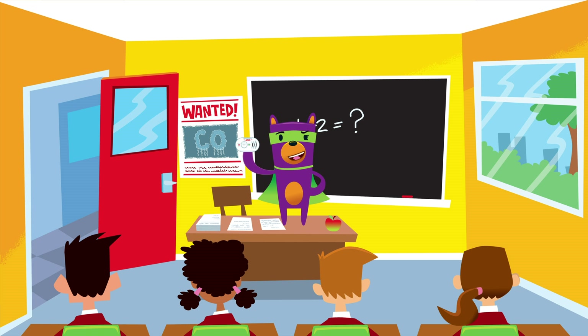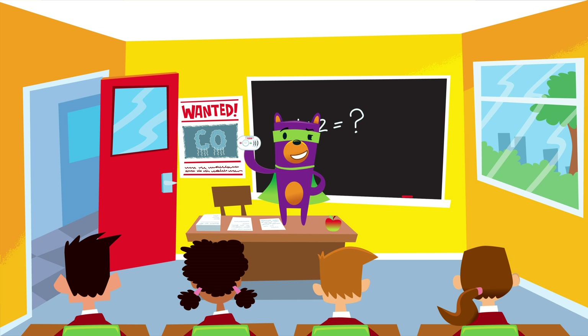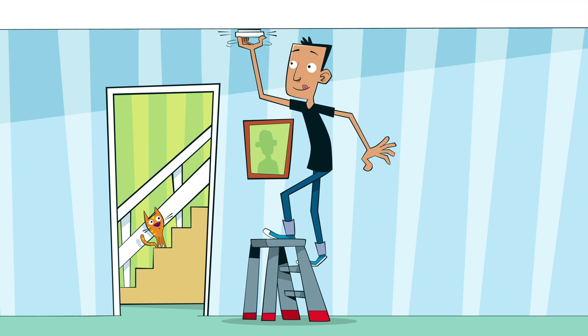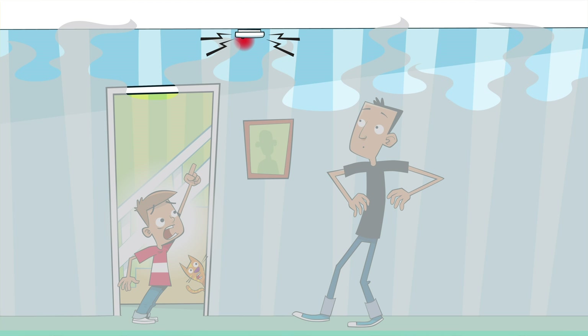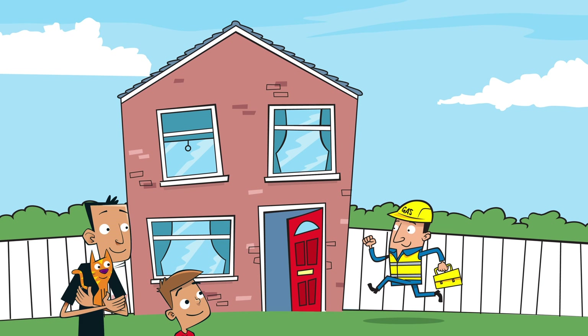Cool. A carbon monoxide alarm is a bit like a smoke alarm, but instead of detecting smoke, it detects carbon monoxide. And every house should have one. So how does it work? Put it in your home, switch it on, and then if carbon monoxide is detected, it gives you a warning. If you ever hear the alarm, tell an adult and leave the house until it has been checked by a gas-safe registered engineer.